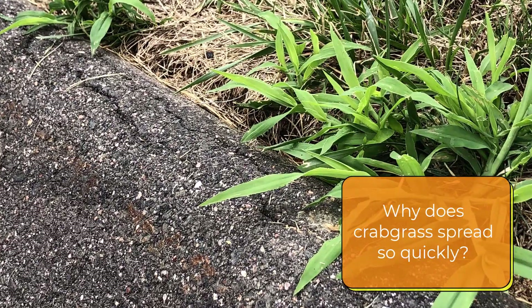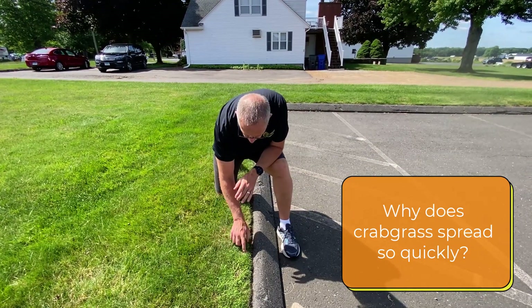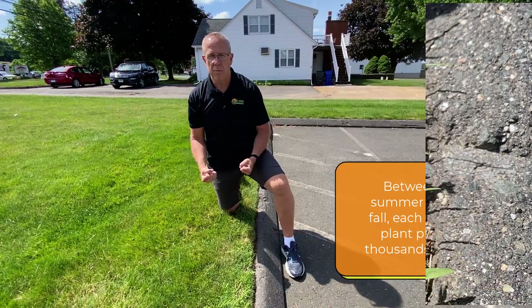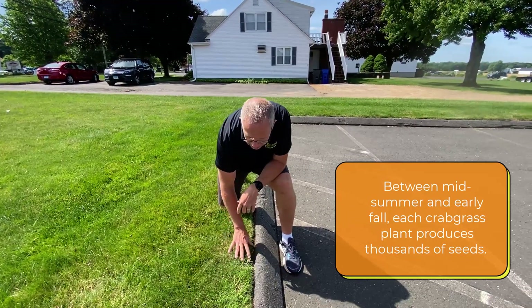Basically what happens is you have asphalt heating up the soil, making these old crabgrass skeletons come back to life. Because crabgrass is an annual grass, every year it reseeds itself and just comes back to life, like what you're seeing here along the edge.